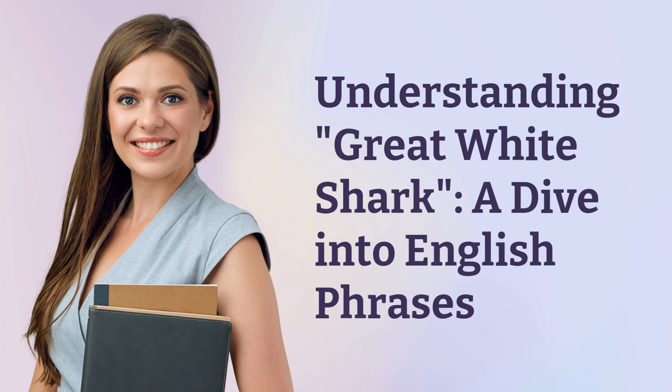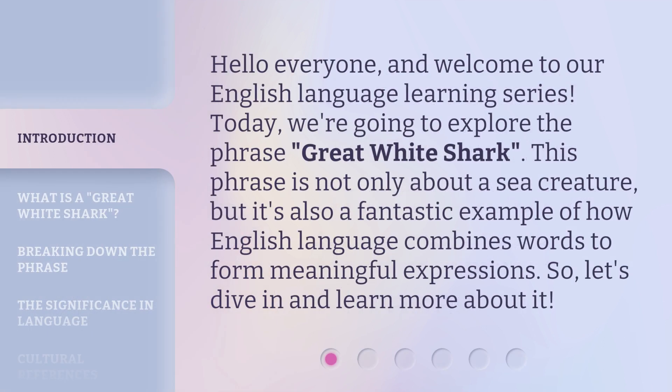Understanding Great White Shark: a dive into English phrases. Hello everyone, and welcome to our English language learning series. Today, we're going to explore the phrase Great White Shark. This phrase is not only about a sea creature, but it's also a fantastic example of how English language combines words to form meaningful expressions. So, let's dive in and learn more about it.